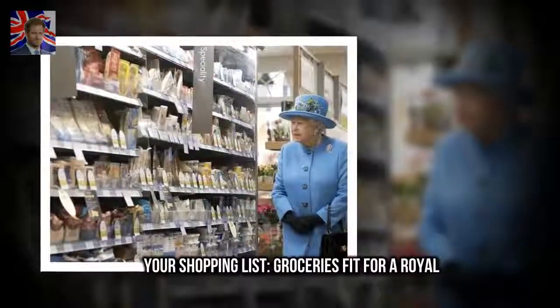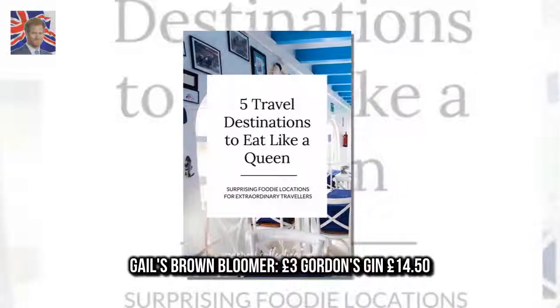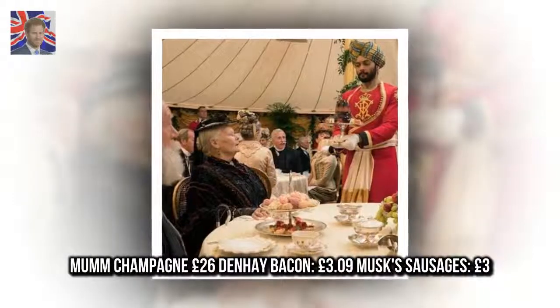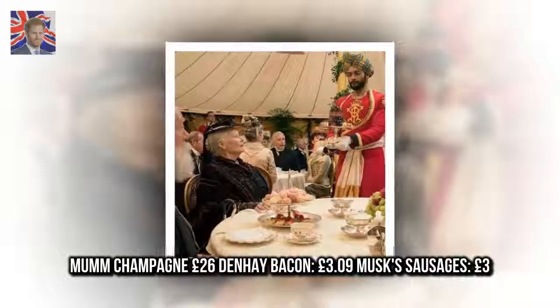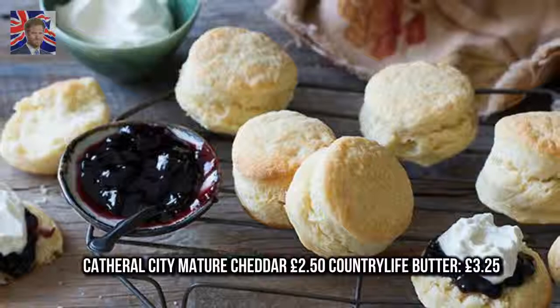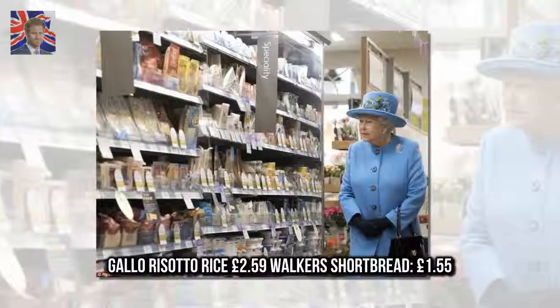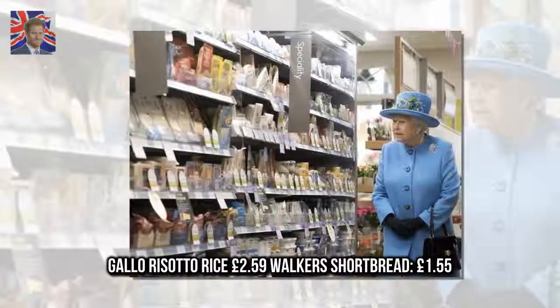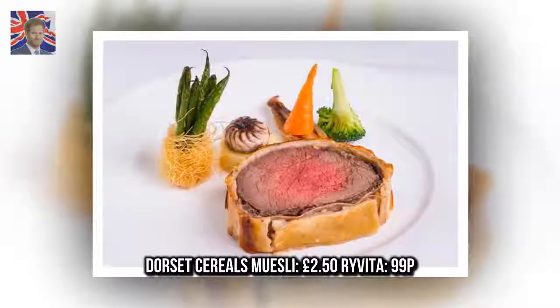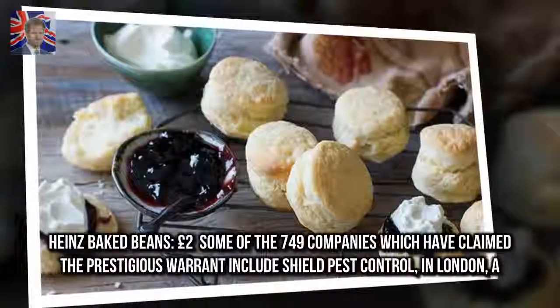Your shopping list — groceries fit for royalty: Gail's Brown Bloomer £3, Gordon's Gin £14.50, Mumm Champagne £26, Denhay Bacon £3.09, Musk Sausages £3, Catherall City Mature Cheddar £2.50, Country Life Butter £3.25, Gallo Risotto Rice £2.59, Walker's Shortbread £1.55, Dorset Cereals Muesli £2.50, Heinz Baked Beans £2.00.